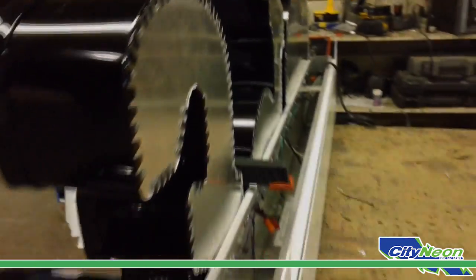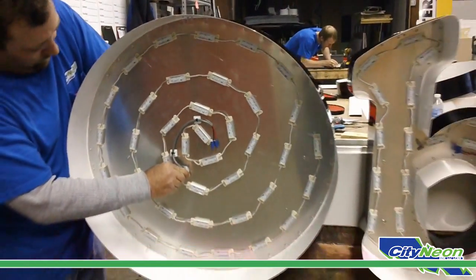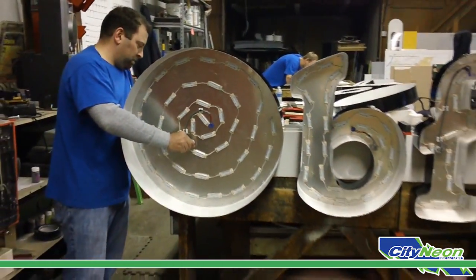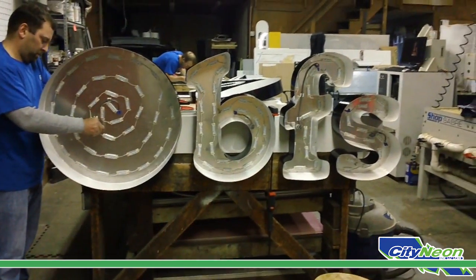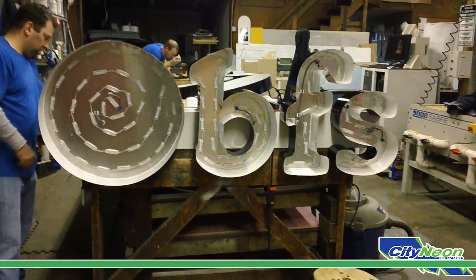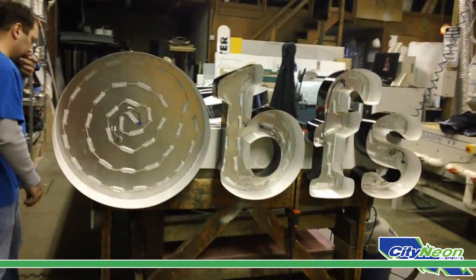Once the channel letters are mounted and wired to the raceway, the raceway will finally serve as the foundation of the sign product which will mount to the exterior of the building, wall, or signage frame where the sign will be publicly displayed.